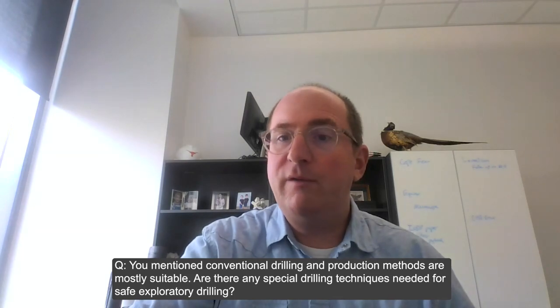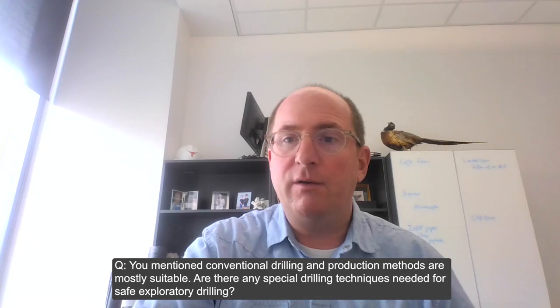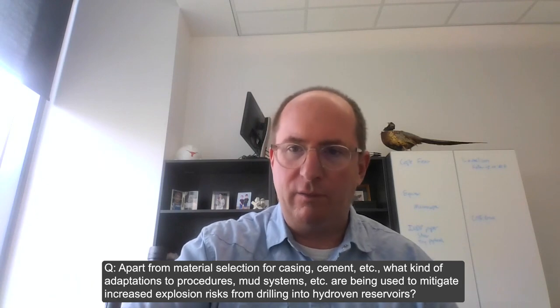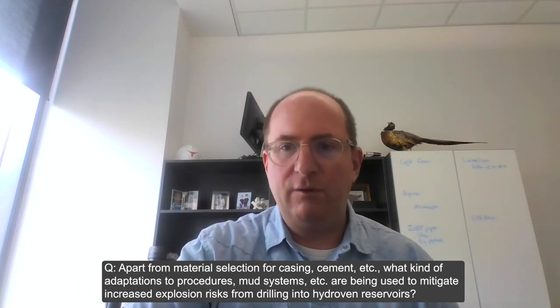Are there special drilling techniques needed for safe exploratory drilling? Drilling in altered upper mantle rocks is a bit different — from experience in scientific ocean drilling, they're a lot softer than you think. You need to be careful about your mud program and understanding the strength of those rocks, as well as material selection for casing and cement. For explosion risk mitigation when drilling into hydrogen reservoirs, you'd approach well control fundamentally the same as a natural gas well, but with the understanding that a blowout would be much more catastrophic. Workers near the wellhead at Borakibugu were wearing respirators, so you have to be aware of toxicity.